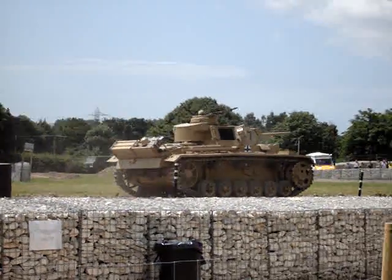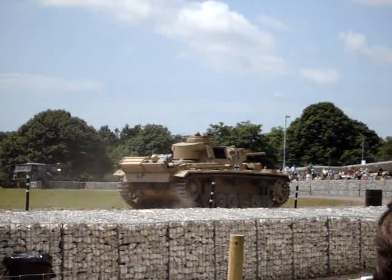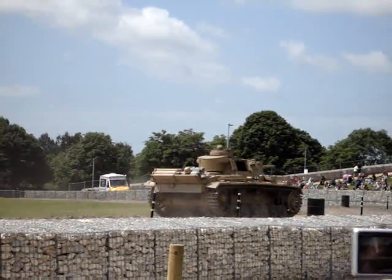Like all German tanks — and I do mean all German tanks — it's powered by a V12 petrol engine. It's not a diesel, as many people think.